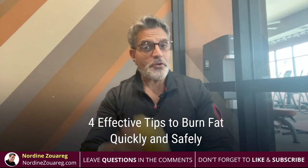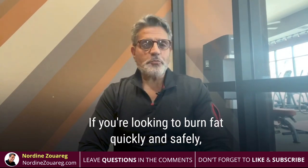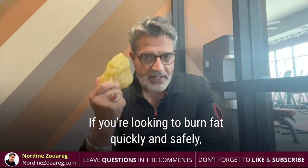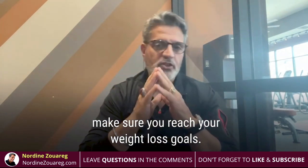Four effective tips to burn fat quickly and safely. If you're looking to burn fat quickly and safely, there are a few key things you can do to help make sure you reach your weight loss goals.